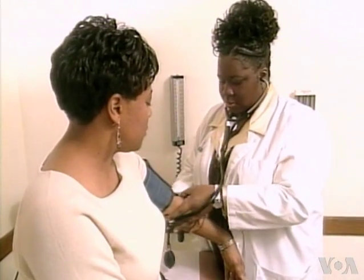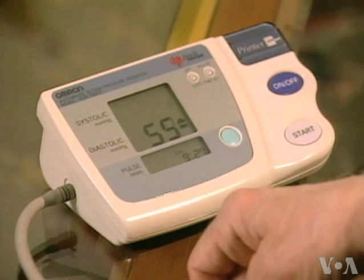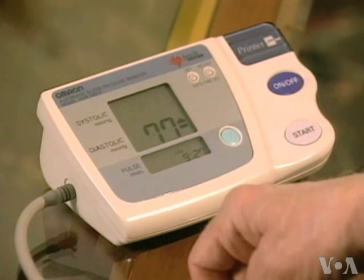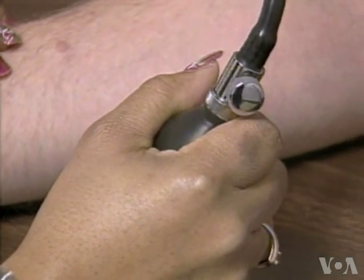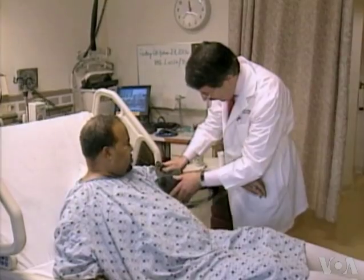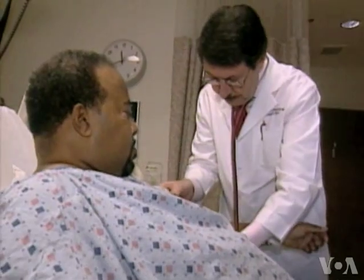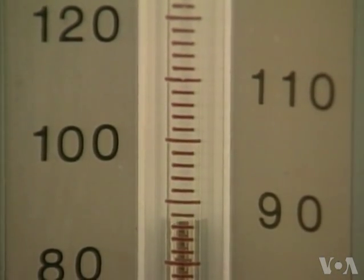Many cardiologists routinely check blood pressure in both arms, but the practice is much less common on a routine doctor's visit. This study confirms a double reading could flag an underlying vascular problem in someone who otherwise seems to be healthy. The study shows it doesn't matter what the systolic number is — it's the difference between the two readings that matters.